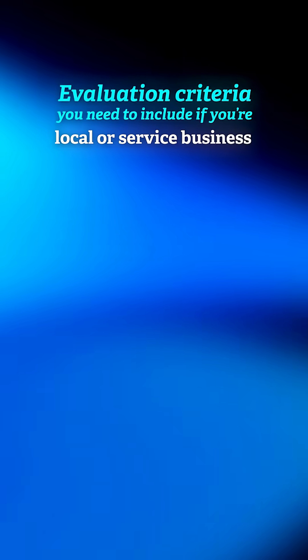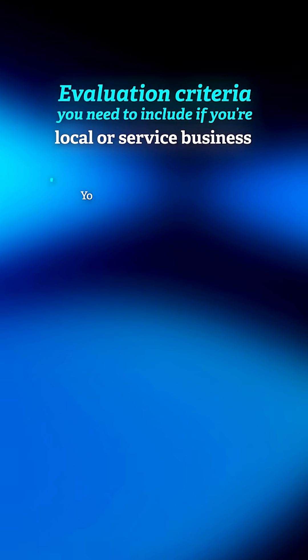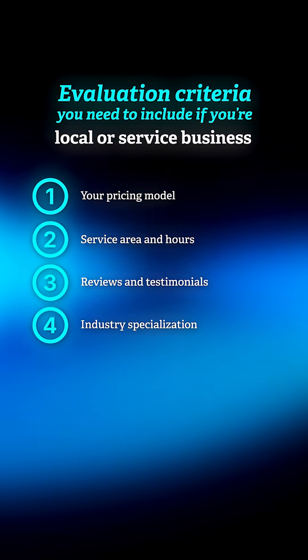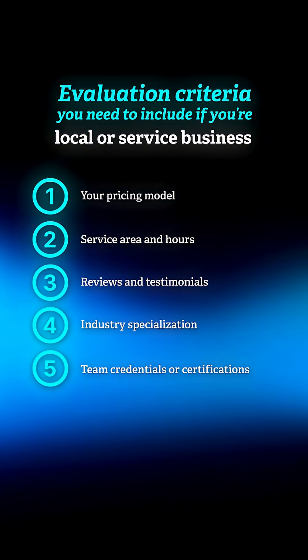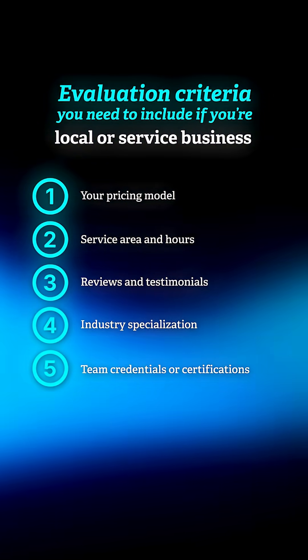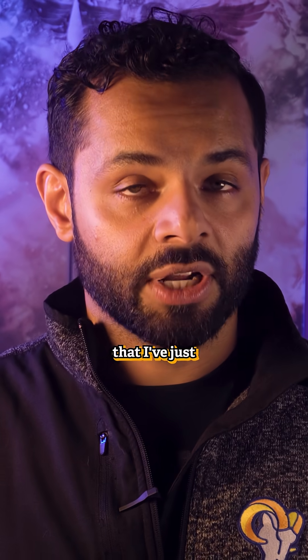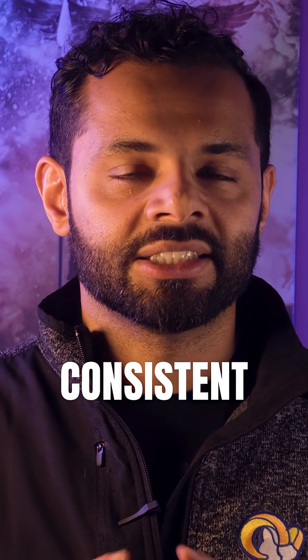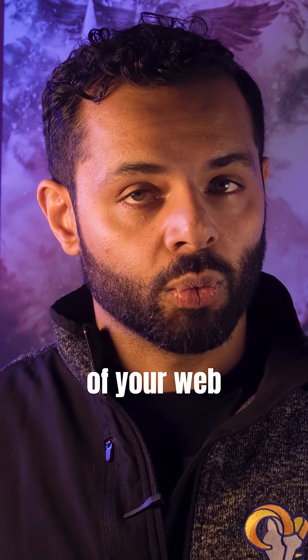If you're a local or service business, you want to highlight your pricing model, service area and hours, reviews and testimonials, industry specialization, and team credentials or certificates — because people want to trust who they're doing business with. Do not bury this info. Make sure it's visible, structured, and consistent on every webpage across each of your web brand properties.